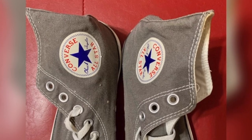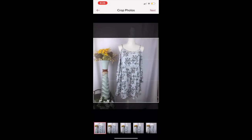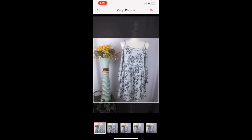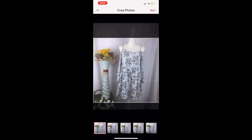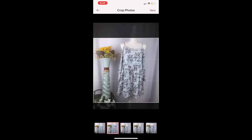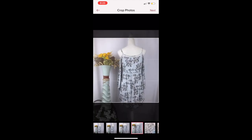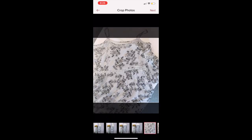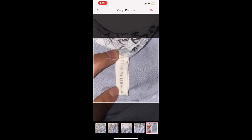Step number five is opening your Poshmark account. You want to scroll all the way down to where it says 'Sell,' then go into the little envelope on the left side, go into your pictures, and click the pictures you want to upload. A little checkmark will let you know which ones you've picked. Hit next, and here you want to crop all your pictures — make sure they're centered. Click on the bottom pictures to go to the next one so you can fix and adjust it.